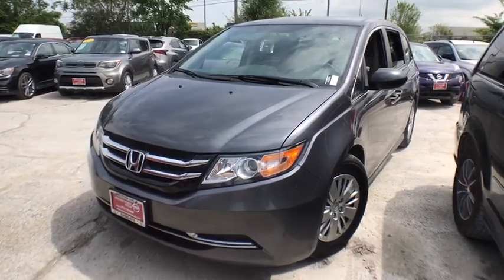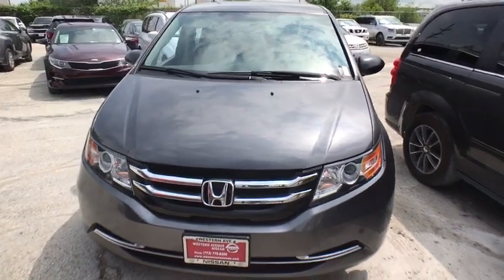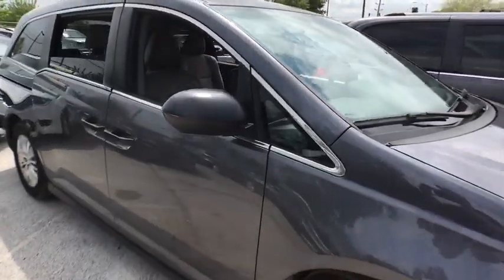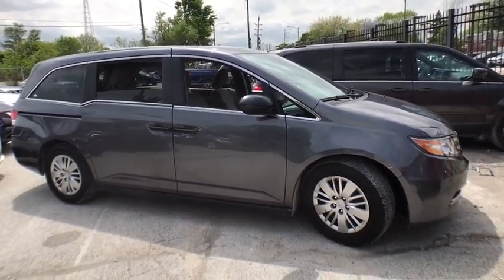The 2017 Honda Odyssey. The Honda Odyssey is a showcase of distinguished style, captivating technology, and advanced safety features. A must for all families. This vehicle has less than 45,000 miles.